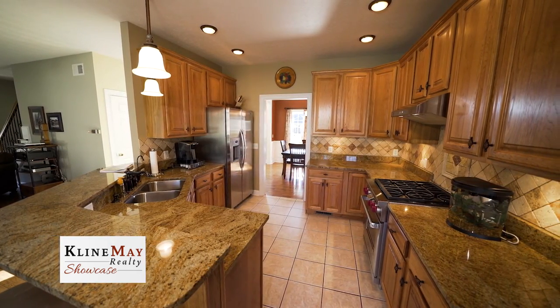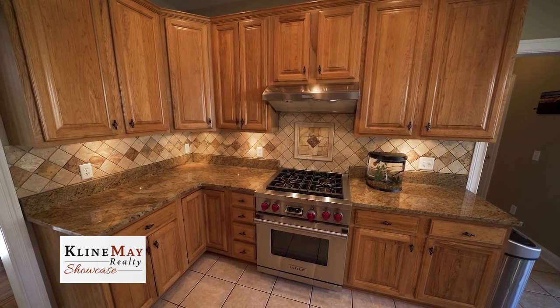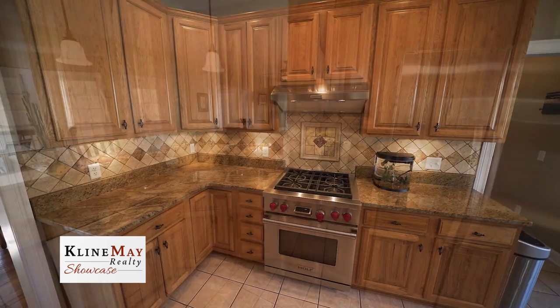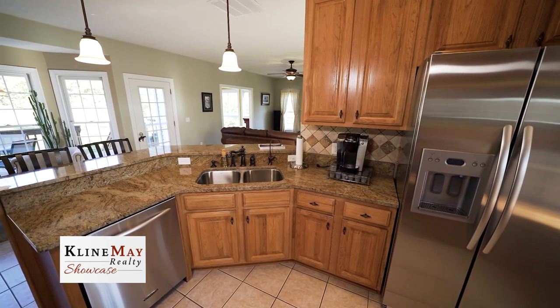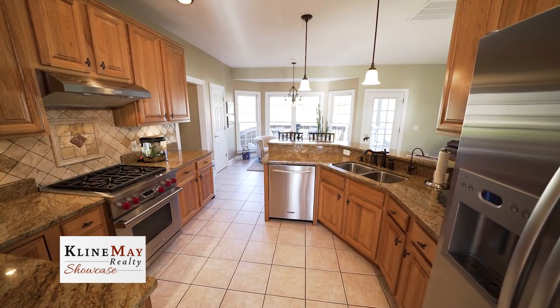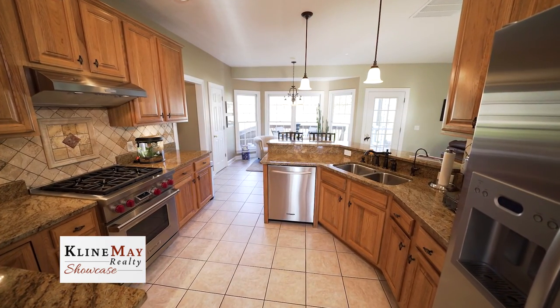The kitchen has been elegantly updated with a Wolf gas range, KitchenAid refrigerator, and timeless exotic granite countertops. With two pantries and extra tall cabinets, you'll have plenty of space to store all of your food and cooking supplies.